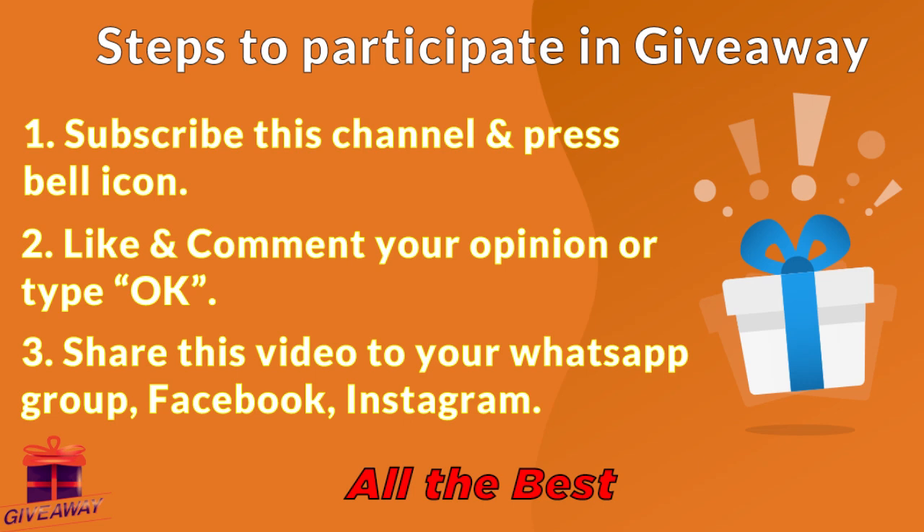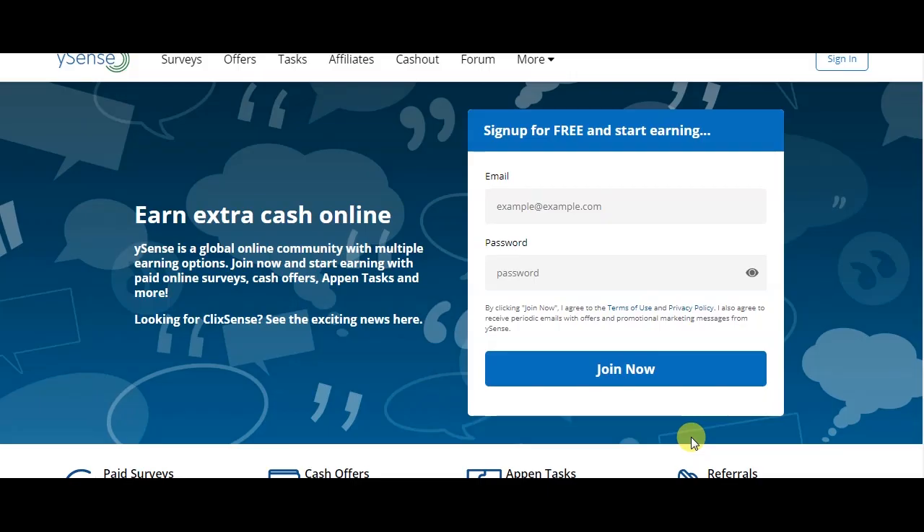Share the video on WhatsApp, Facebook, Instagram, and other platforms. Lucky winners will receive a prize. I will follow up through these three steps and announce winners. All the best — I will now show you the website.